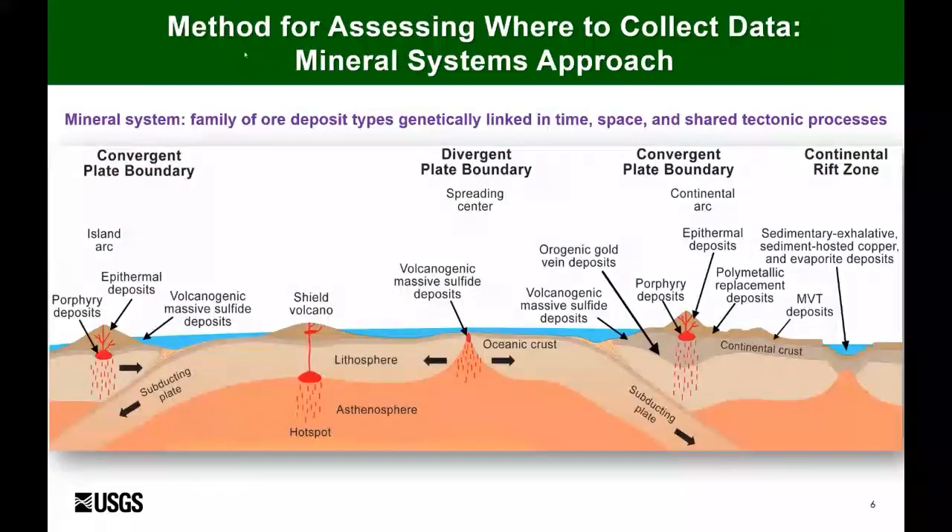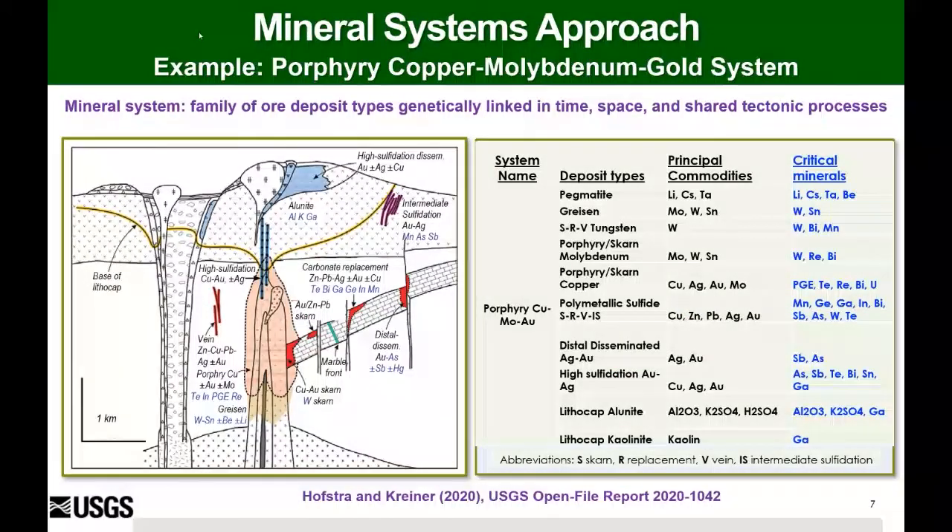The mineral systems approach is what we've been using so that we can rapidly map areas that are permissive for the various critical minerals. This effort is really a conceptual framework to understand a family of ore deposit types that are genetically linked in time, space, and shared tectonic processes. This effort has been bolstered by the partnership with our colleagues in Canada and Australia, and recently Al Hoster and Doug Kreiner have released the first framework for how we're thinking about this in a mineral systems mindset.